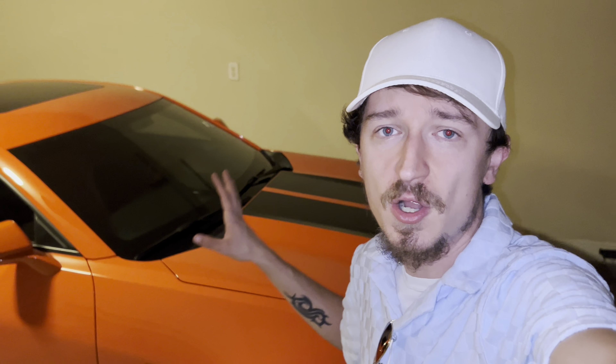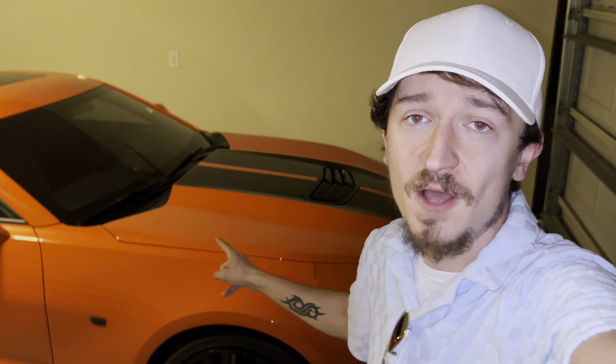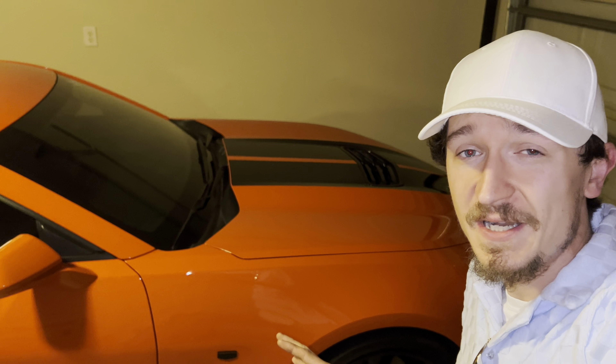So this is a 2021 Camaro SS in Crush Orange — absolutely love the car. A few things we're going to talk about: what I've done to the car within 50,000 miles, dependability and how the car has held up and performed, and what's needed to be changed or replaced throughout the mileage.